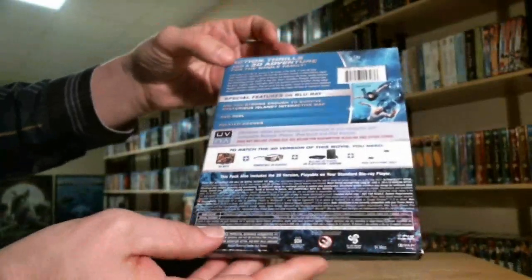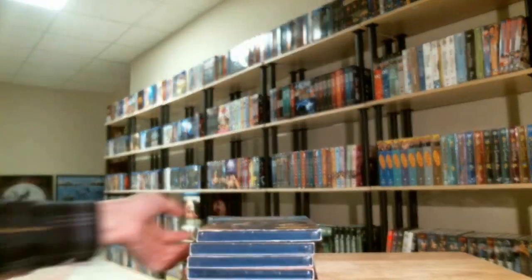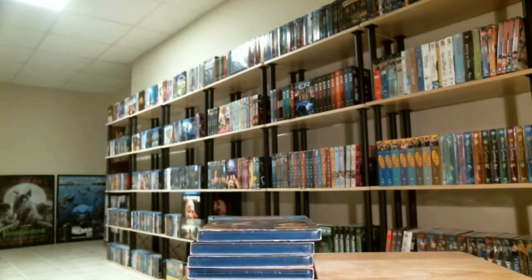All these came with a slipcover, which of course I had to look around for. I do have a 3D TV. I've got a pretty nice 3D movie collection, which I'll try to show here in the near future — I'll do a video of my 3D collection.